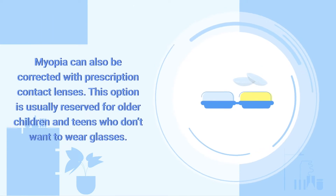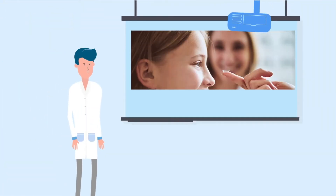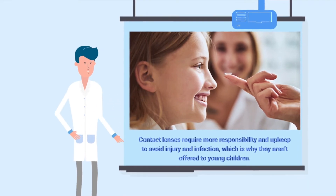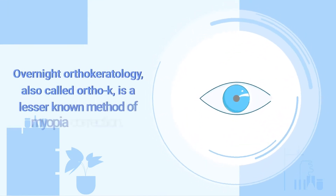Myopia can also be corrected with prescription contact lenses. This option is usually reserved for older children and teens who don't want to wear glasses. Contact lenses require more responsibility and upkeep to avoid injury and infection, which is why they aren't offered to young children.